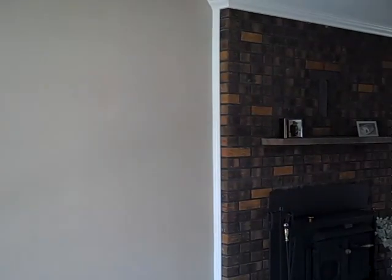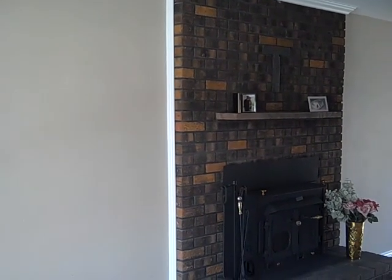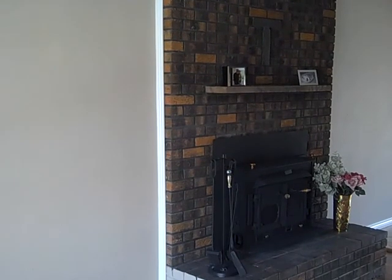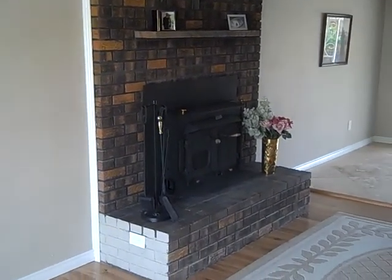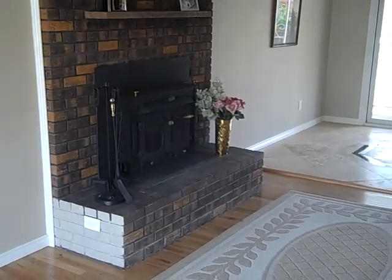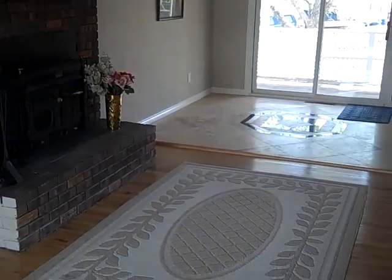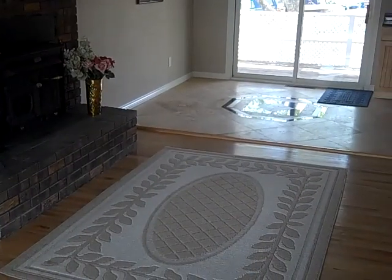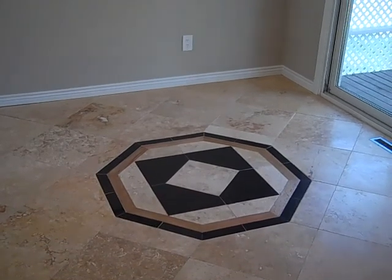I'm just giving you a 360 tour. This is the living room with a real nice fireplace that's ready to go, which is adjacent to the kitchen, and the custom tile job that was done there. We'll get a close up of that in just a second. Here we have a custom medallion for the dining room area.